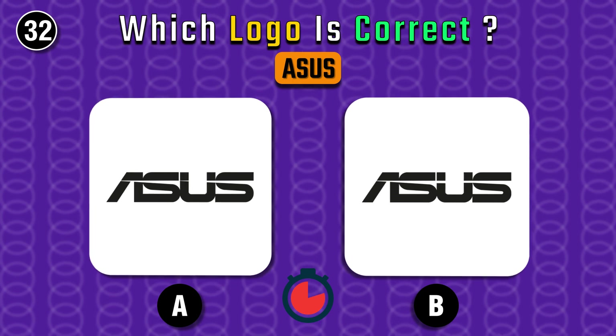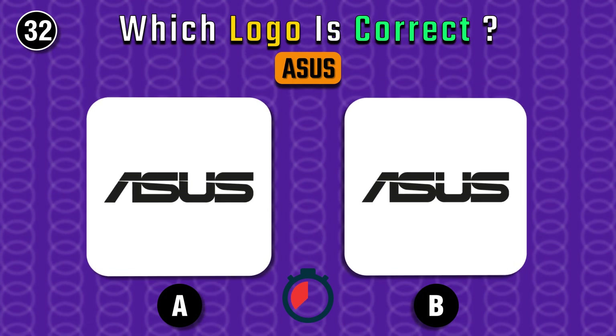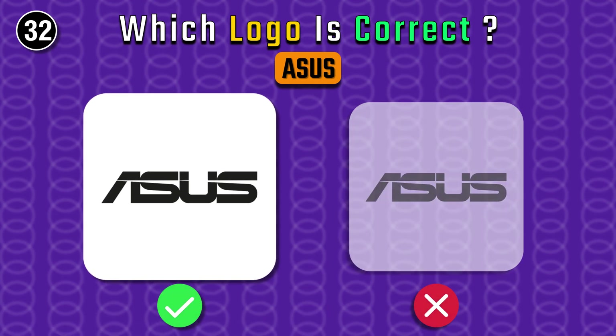ASUS — a bit difficult, I guess. A is correct.